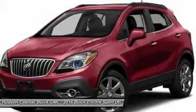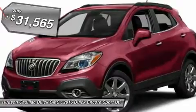Standard features that would make any car owner smile, and is priced below $35,000.